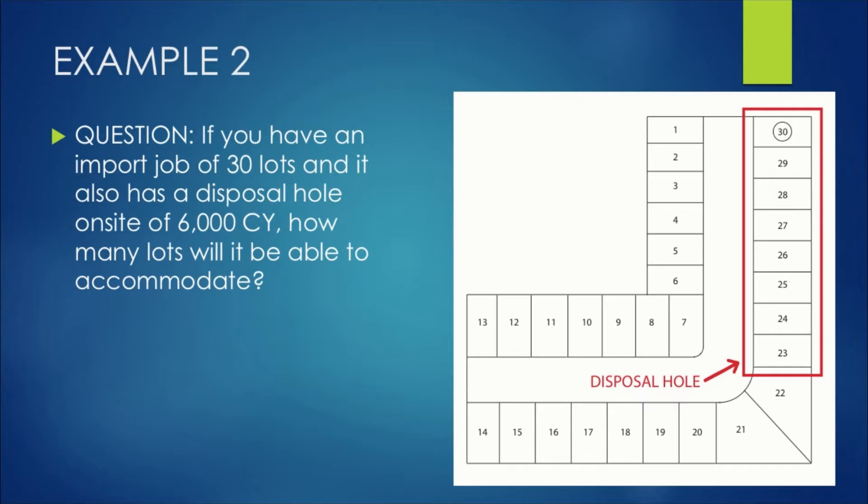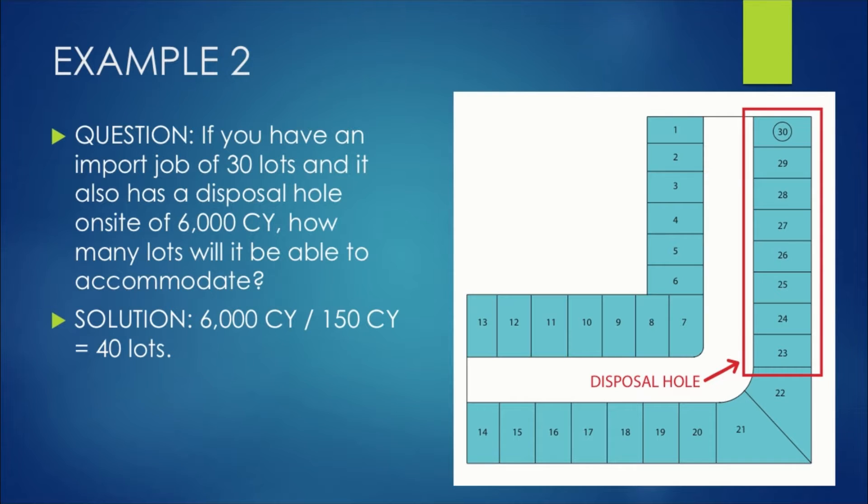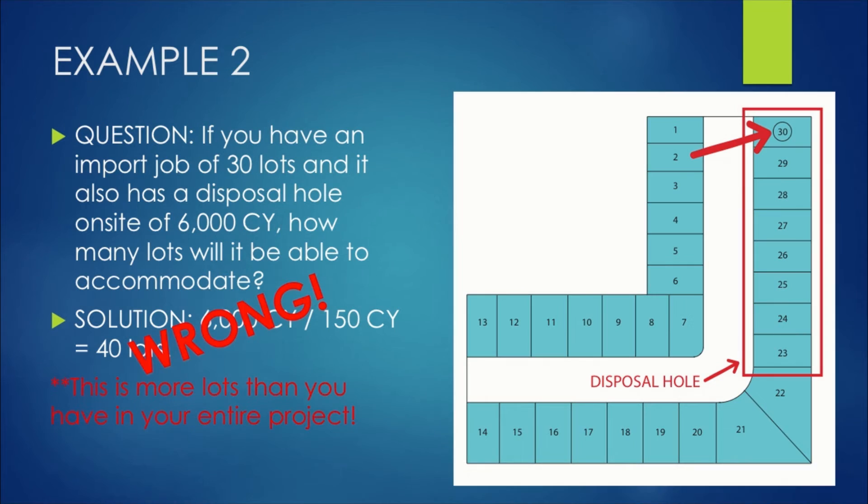Example two: if you have an import job of 30 lots and a disposal hole of 6,000 cubic yards, how many lots will it accommodate? Following the same steps, we take 6,000 divided by 150 and get 40 lots. But this is actually more lots than you have in your entire project. Remember — you cannot build your houses in a hole. So if your disposal hole is not filled up by the time you start building houses in the area where that hole is located, you're going to be in big trouble.